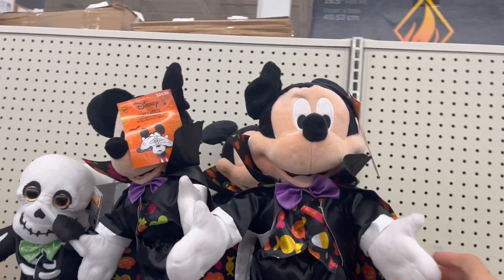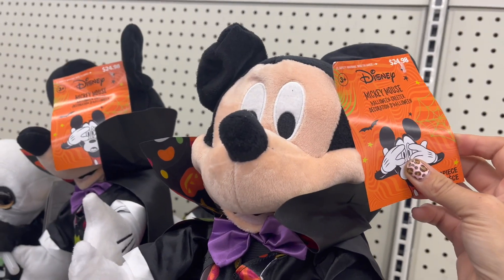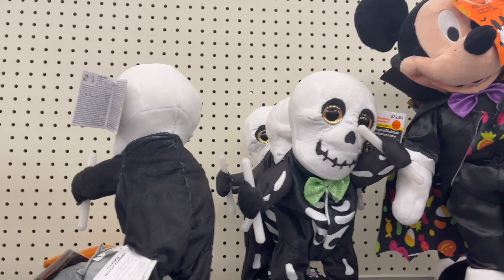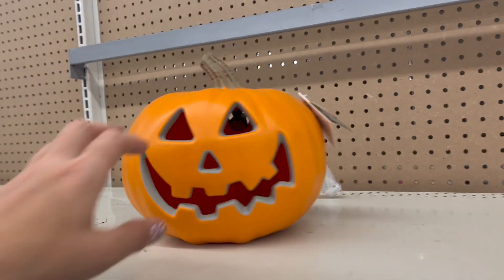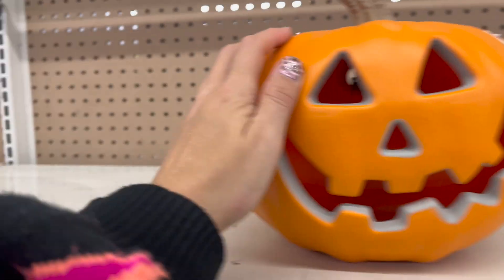We've got some Mickey Mouses this year — $24.99. He's just a Halloween greeter, but he is cute though. We've got some little skeletons, some little Pennywise. I like these for some reason. This reminds me of my youth — just a good old Jack Lantern. He's $12.